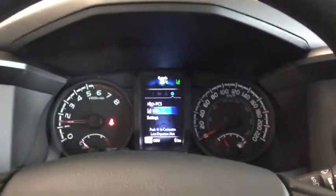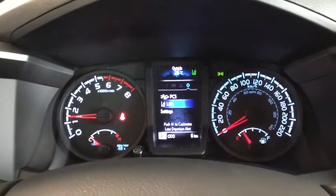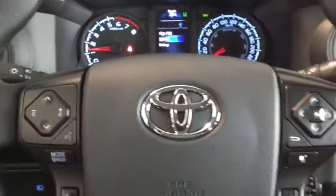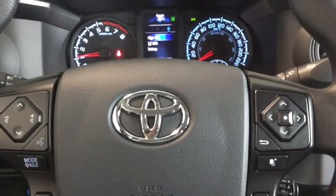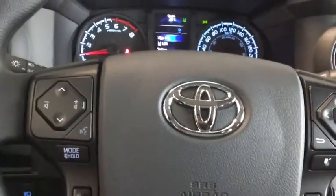Taking a look at your dashboard right now, you can see your Toyota Safety Sense features, like your pre-collision system and lane departure alert. You can set the settings of these alerts and safety features from your steering wheel mounted controls, turning them on and off as well as setting the sensitivity of the sensors.